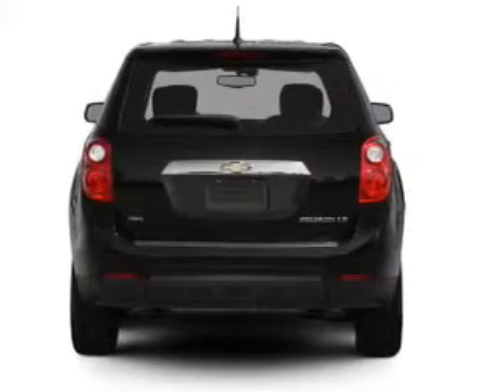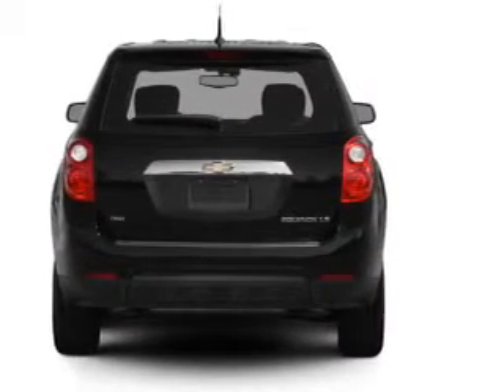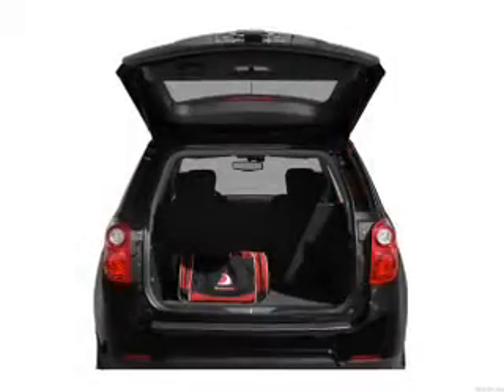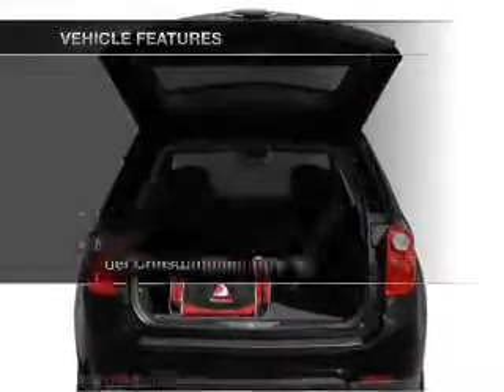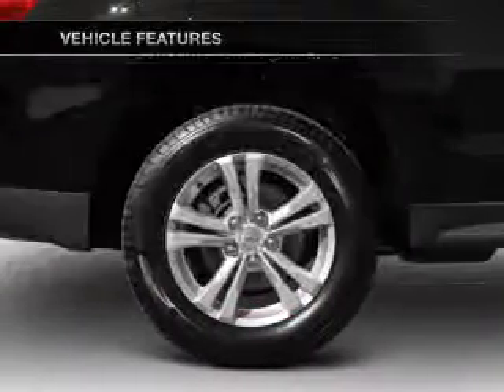Treat yourself to the splendor of a premium sound system. The anti-lock braking system will help deliver you safely to your destination. Pamper yourself with memory settings, plus enjoy these notable features that are included in this vehicle.